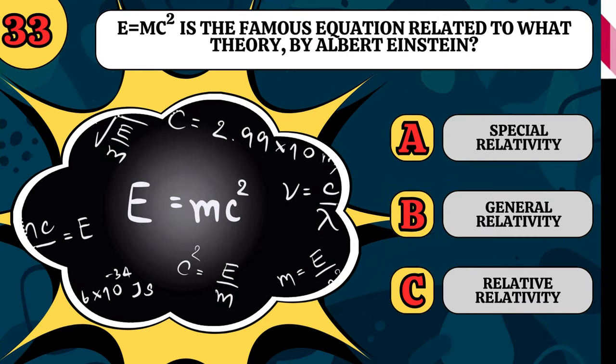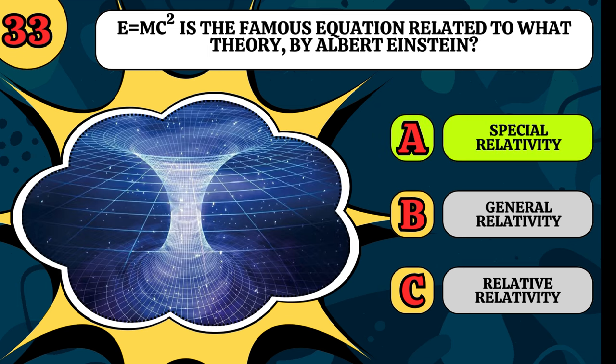E equals mc squared is the famous equation, but does it relate to special relativity, general relativity, or relative relativity? It is special relativity.